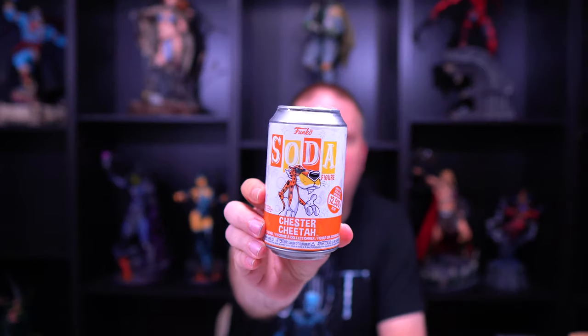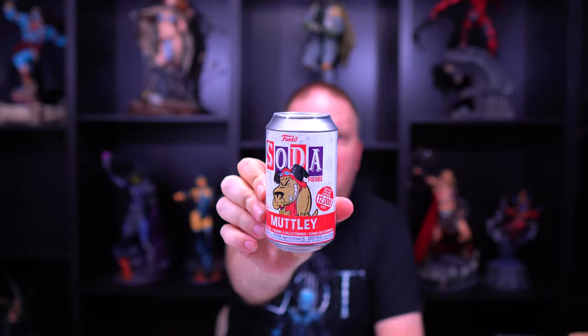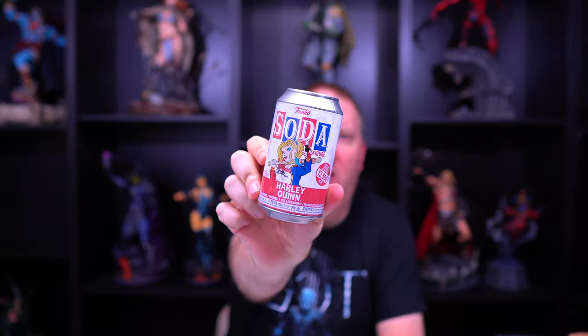So with Shumi we've got some Chester Cheetahs, we have some Crash Bandicoot, we have some Mutley, some Superman, and also some Harley Quinn. So let us start.